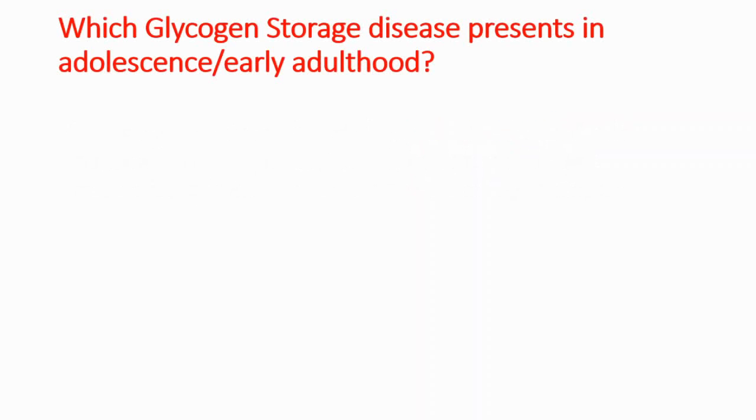Lastly, a quick question: which glycogen storage disease presents in adolescence or early adulthood? The answer is McArdle disease. This is helpful for us to diagnose and differentiate it from other glycogen storage disorders, because those would present in early infancy.